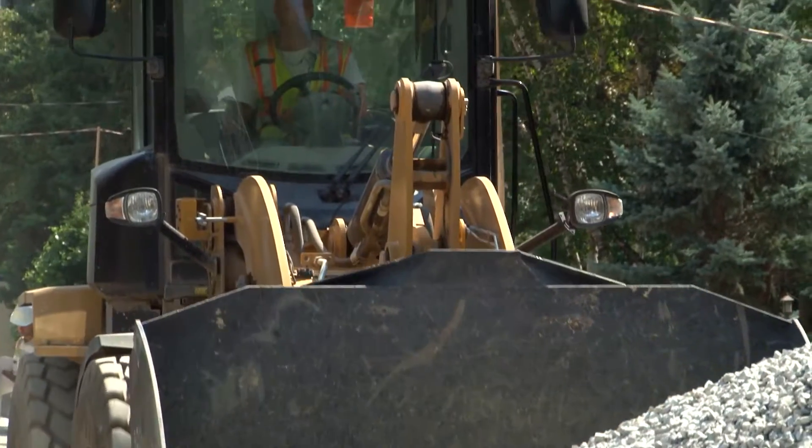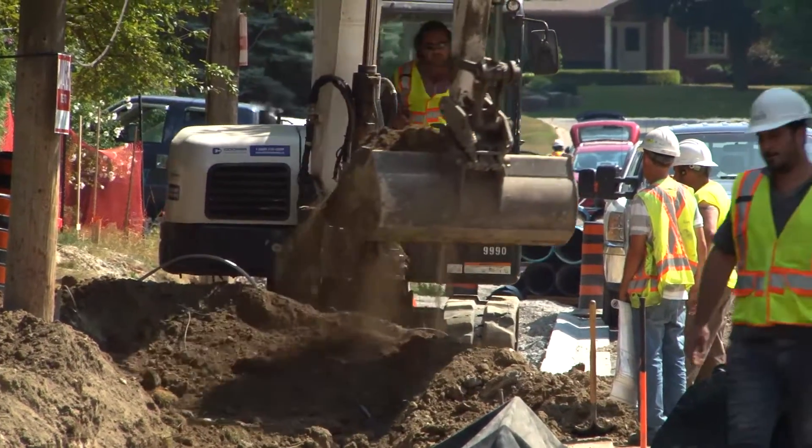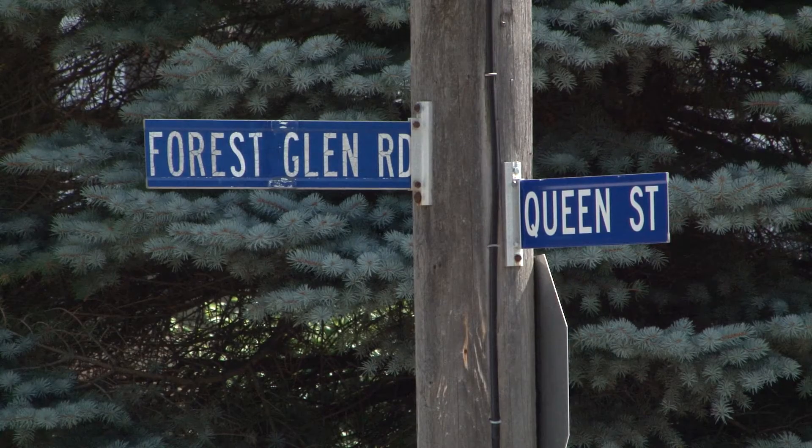In partnership with the Authority, the Town of Newmarket began building an LID demonstration project on Forest Glen Road, close to an area that was particularly prone to floods.